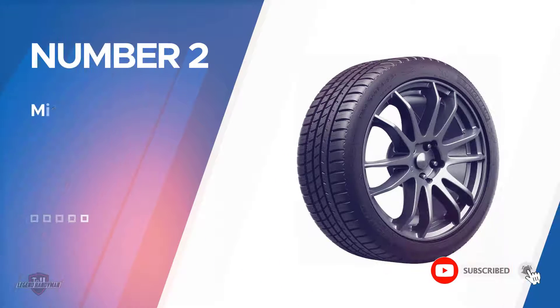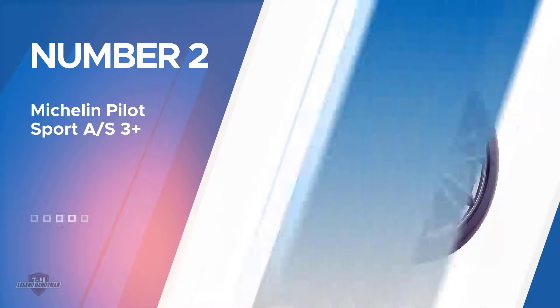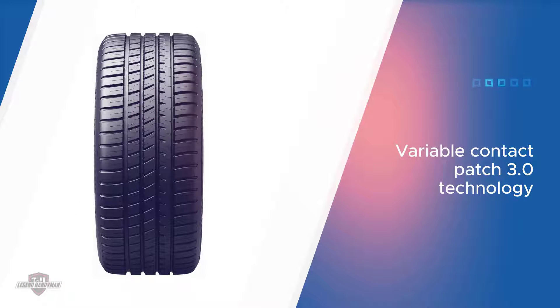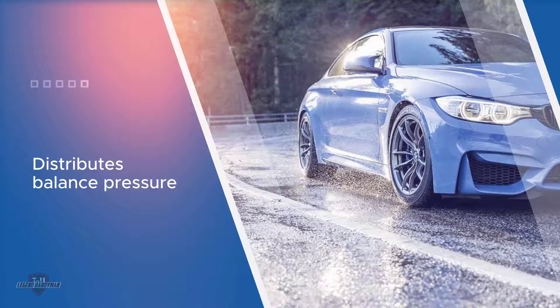Number two: Michelin Pilot Sport A/S 3 Plus. This amazing tire is perfectly designed by engineers with the latest technology to meet the needs of all seasons, making it one of the best Michelin tires for SUVs. It will give you an ultimate driving experience so your journey is never compromised.